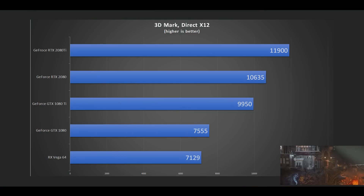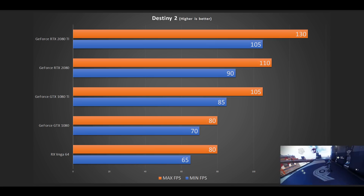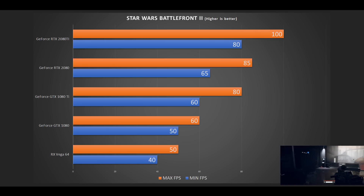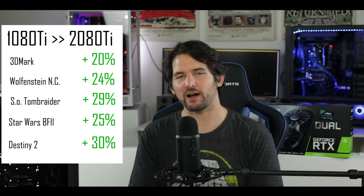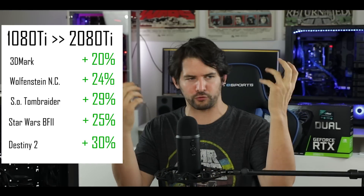Let's jump right into the gaming experience and see how well the 2080 Ti performs. I started with 3DMark plus all the usual suspects — feel free to press pause to take a closer look at the frames per second and the cards I used. In a nutshell, I observed a 25 to 35% increase in frames per second overall across the different games, which is very respectable.